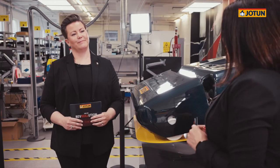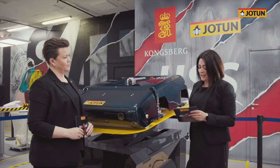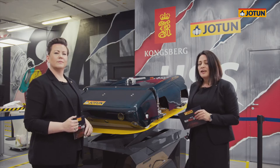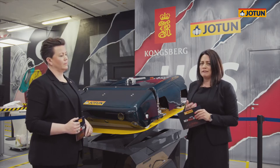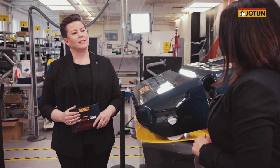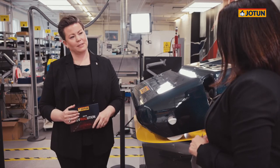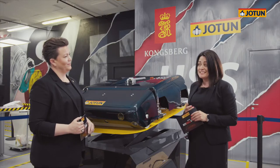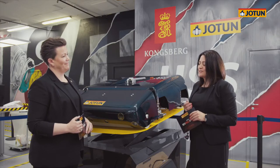IMO is encouraging transparency and they have a steady route towards zero emissions through their decarbonization trajectory and their new rules concerning EEXI and CII. There is a lot of talk about EEXI and CII. Can you explain what that means? Well Cecilia, I'm very glad you asked that question because these rules are not the easiest to understand. So we have turned to DNV, the world's leading classification society and the advisor for the maritime industry to learn more about these rules.